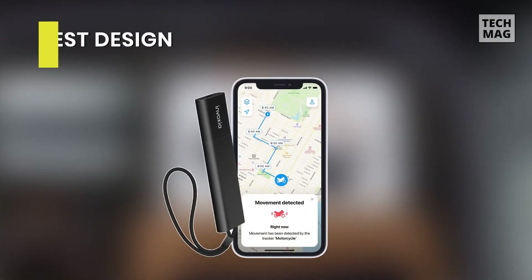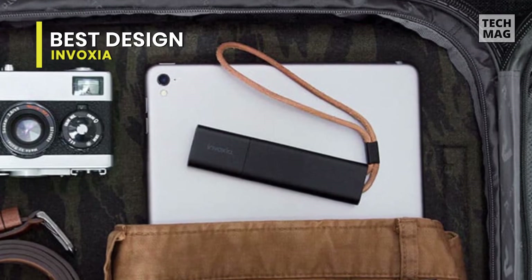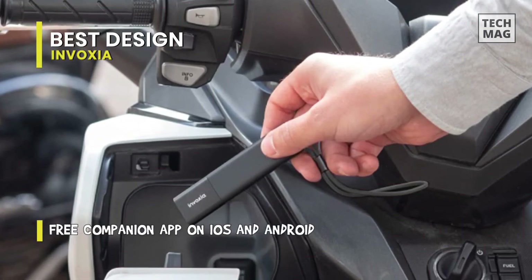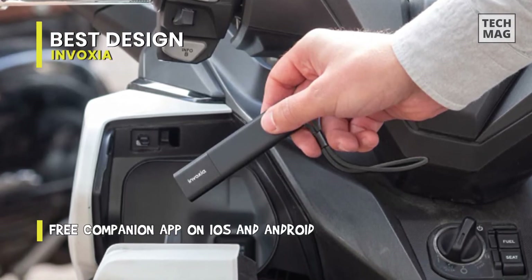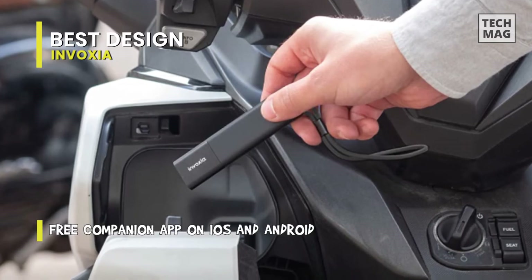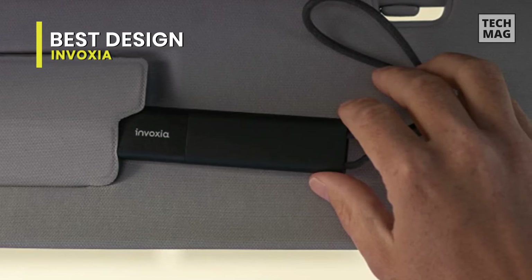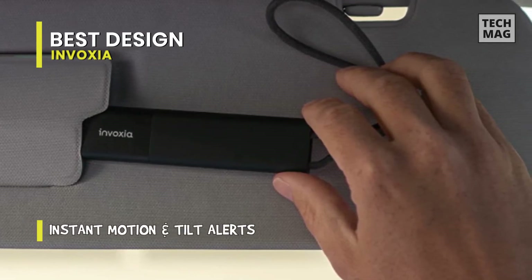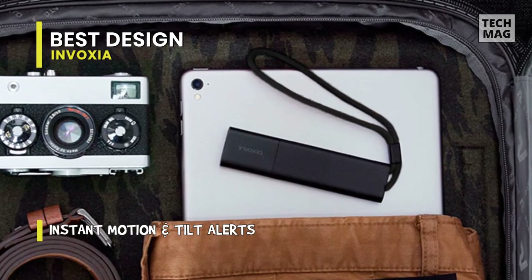Best Design: Invoxia. This cellular GPS tracking tool looks more like an extended USB drive than a tracking device. The housing contains all the LTE and GPS connectivity hardware and a battery that can last up to four months. Battery life depends on how often the tracker reports its location — you can pick between every five minutes, ten minutes, or thirty minutes, for a battery life of two weeks, three weeks, or seven weeks respectively. There's also an energy-saving mode that should get you closer to the four-month estimate.